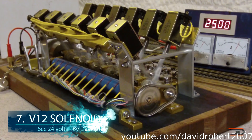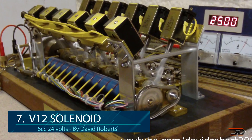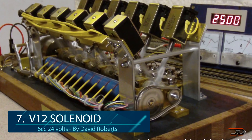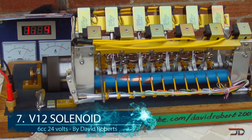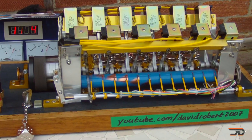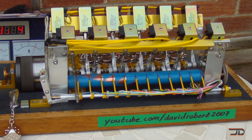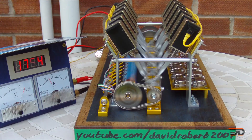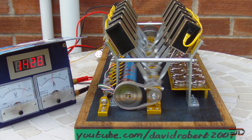At number 7, the V12 solenoid engine. Even though it might be considered a motor, the solenoid engine is something out of a mad lab and it's one of the most unique designs out there. It's powered by electricity and the crankshaft is driven by a set of reciprocating electromagnetic solenoids — it does not use valves or pistons. There have been a couple of solenoid engines on YouTube, but one of the most impressive is David's V12, which runs on 24 volts and can reach 3,200 rpm, making it one of the fastest running homemade solenoid engines.